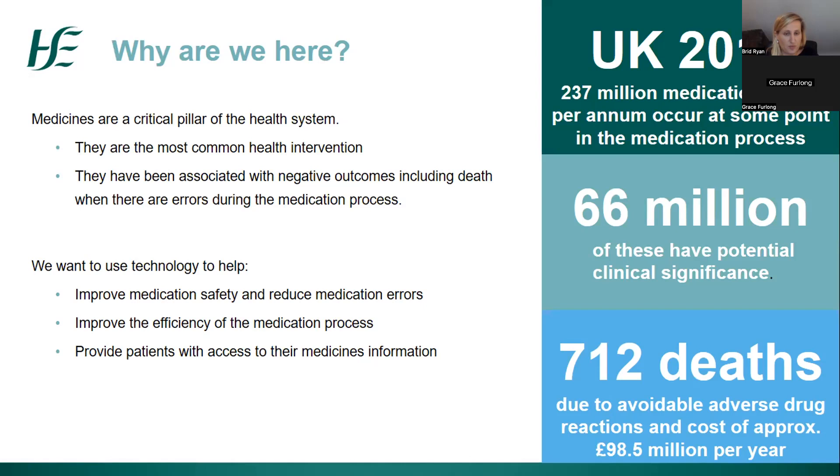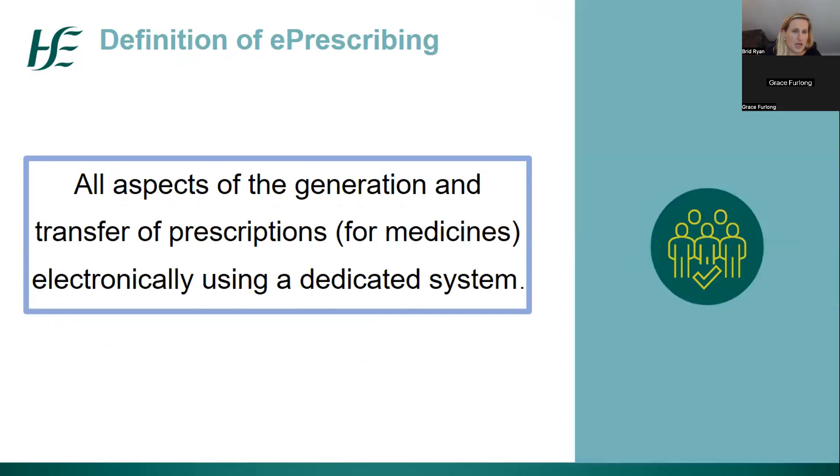What we want is to use technology to help improve medication safety and reduce these errors, to improve the efficiency of the medication process so that people have more time to spend with their patients and give better care. Quite importantly, we also want to provide patients with access to their medicines information — to empower patients by giving them that access.